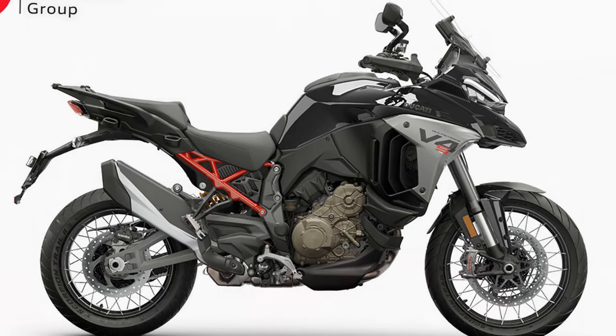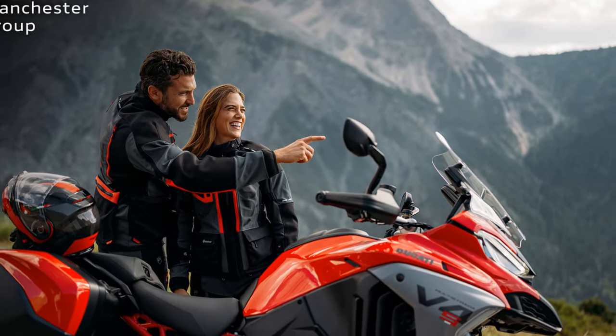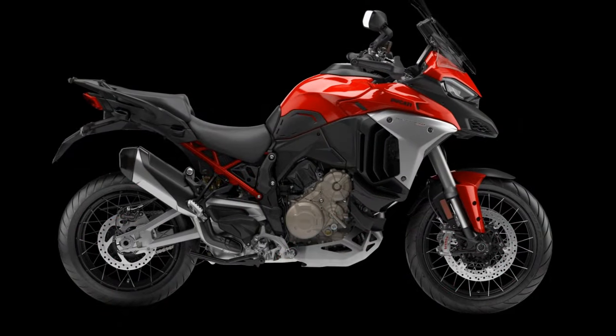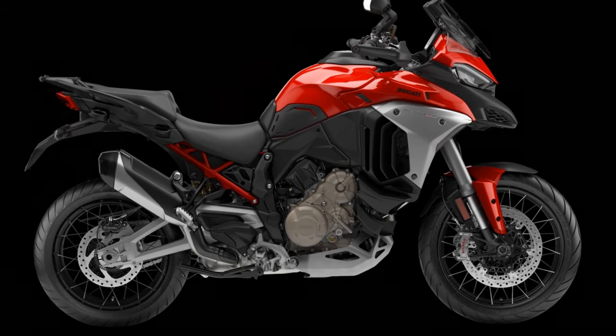There's little change to the Multistrada's looks, other than a slightly re-profiled beak and new colours. The LED headlight internals are revised to give a better spread of illumination, and there's a new coming-home function that keeps the lights on for an adjustable period after you've switched off.